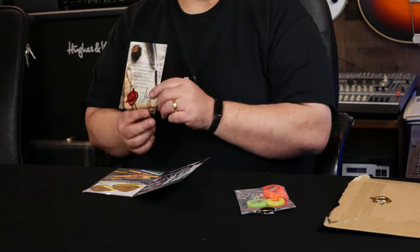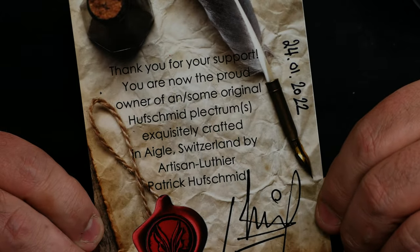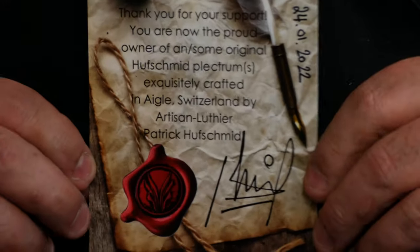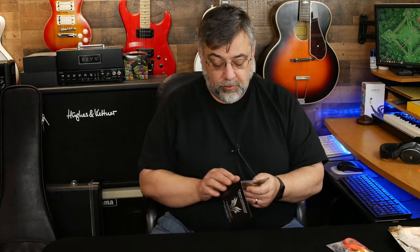Patrick Huffschmidt. Then he signs - I don't know if you can see that he signs and dates it. You see that? Isn't that nice? A little value added. You see that right there? Very nice.